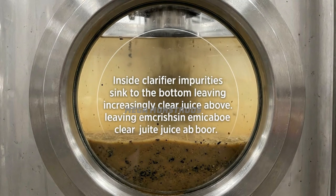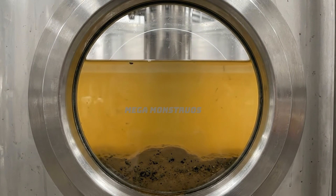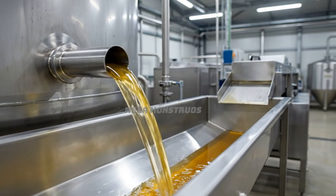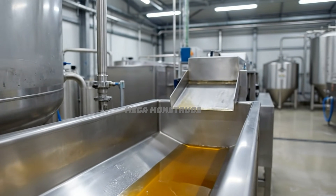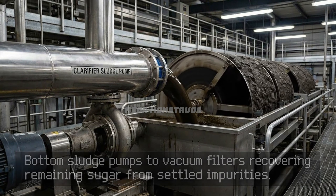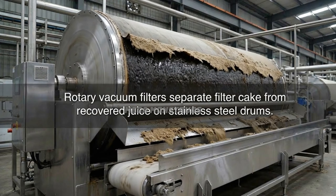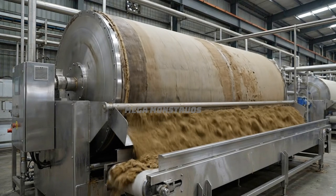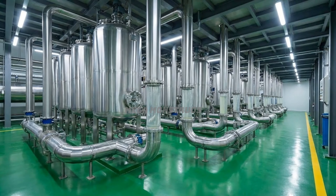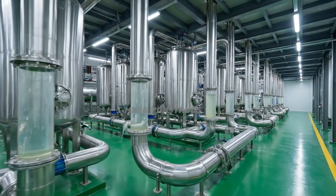Inside clarifiers, impurities sink to the bottom, leaving increasingly clear juice above. Clarified juice exits through center pipes flowing toward filtration systems for purification. Sludge pumps to vacuum filters, recovering remaining sugar from settled impurities. Rotary vacuum filters separate filter cake from recovered juice on stainless steel drums. Polishing filters with fine membranes remove microscopic particles from clarified sugarcane juice.